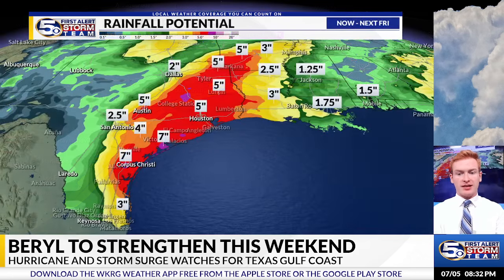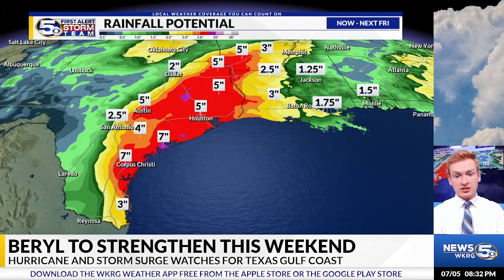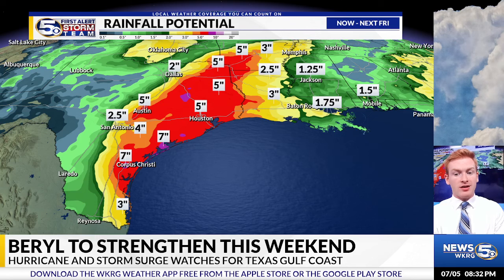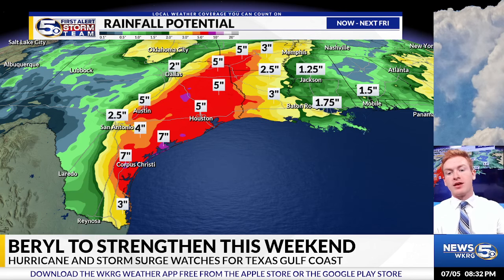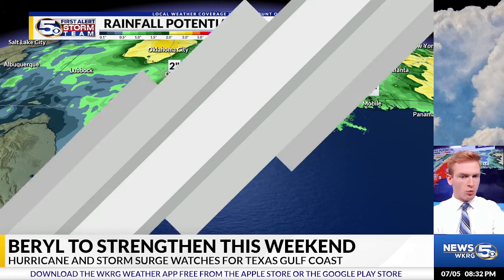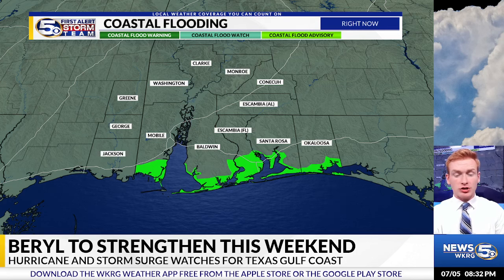That'll be something to watch over the next few days. In addition to that, a lot of heavy rainfall. We could still see some small changes with this rainfall potential, but as of now, a lot of areas like Corpus Christi through Galveston, Texas, Houston, and areas to the north and east in parts of Arkansas and northwestern Louisiana could see some really heavy rainfall over the next several days — something to watch as we go into next week, especially coastal flooding here on our stretch of the Gulf Coast.